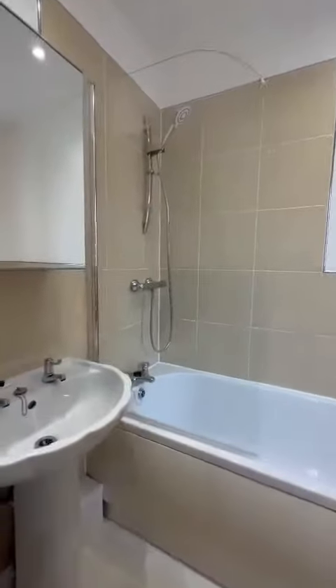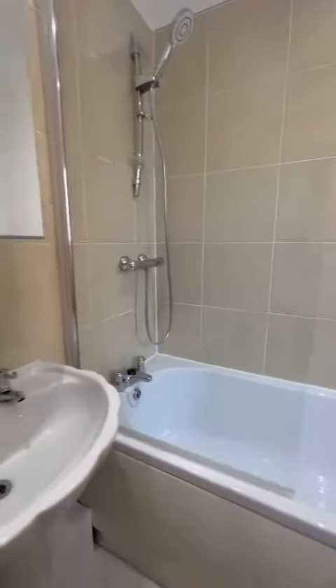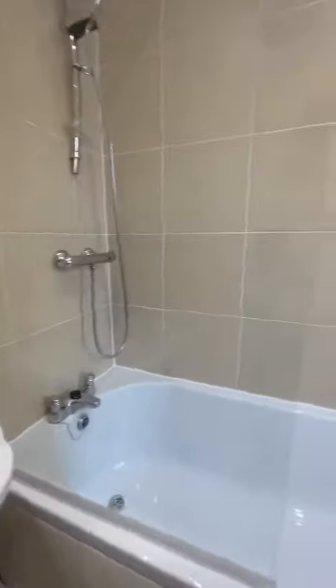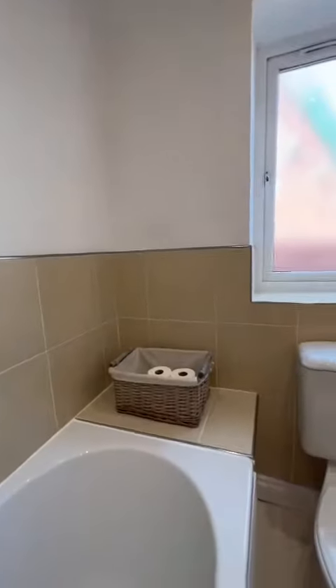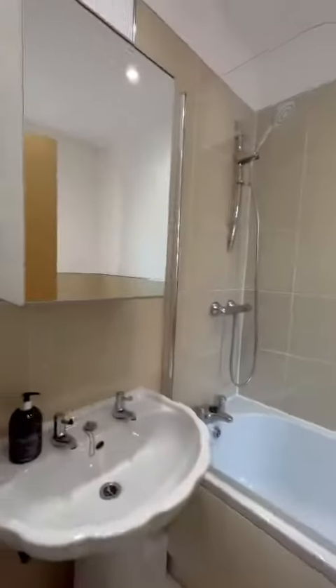Just as you come in there's a lovely modern bathroom, with a thermal shower over the bath, radiators throughout, WC just behind the door, and storage.